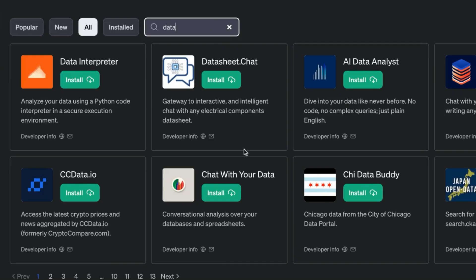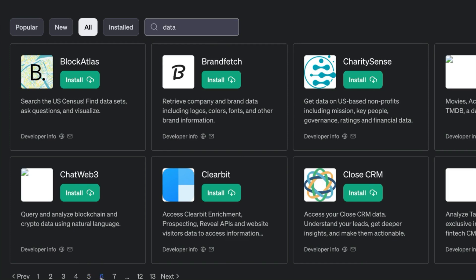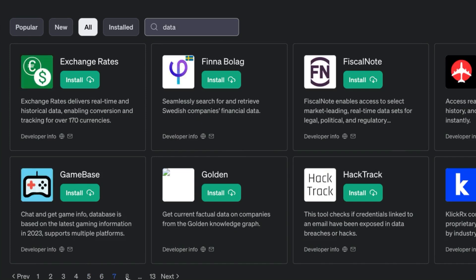The GPT Store is a marketplace for GPTs. Much like the App Store or the Play Store, you can search or browse new GPTs. For users, this provides access to a wide range of GPTs, catering to different needs and use cases.